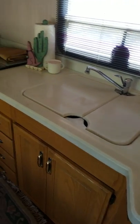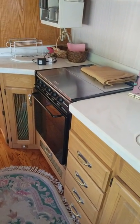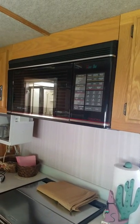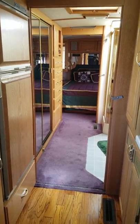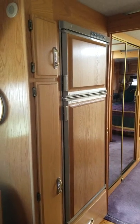Countertops, huge sink, great size stove and oven, as well as a convection oven and microwave. Coffee maker. Back towards the bedroom and bathroom — that's the refrigerator and some more storage.